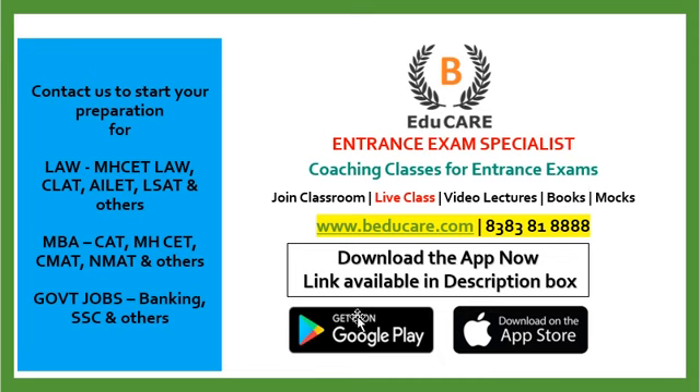Our application is available on the Play Store and also on the Apple Store — you can download it and access the mocks as well as other courses provided there. You can call or WhatsApp us on this number. In case you are not subscribed to our YouTube channel, please subscribe for regular updates regarding the MH-CET Law exam as well as information about other colleges. Thank you so much, guys.